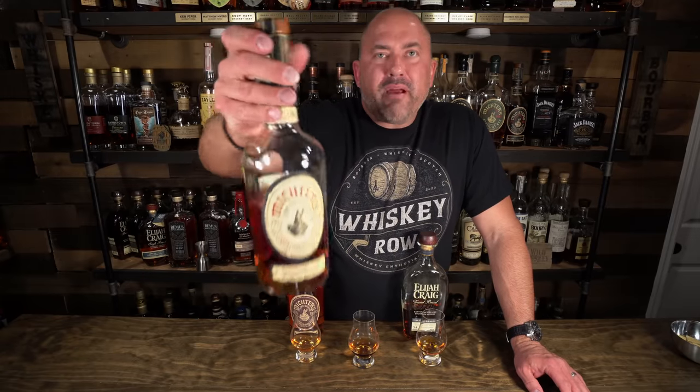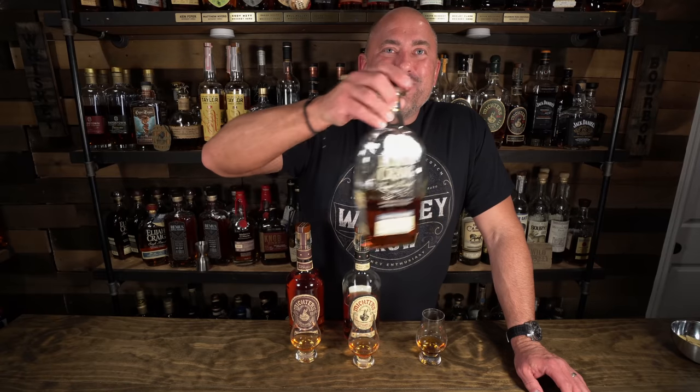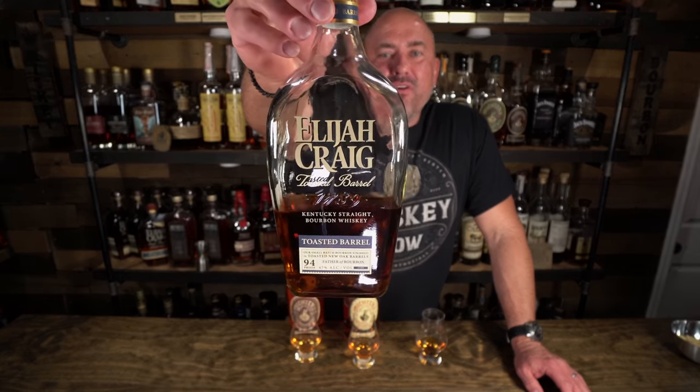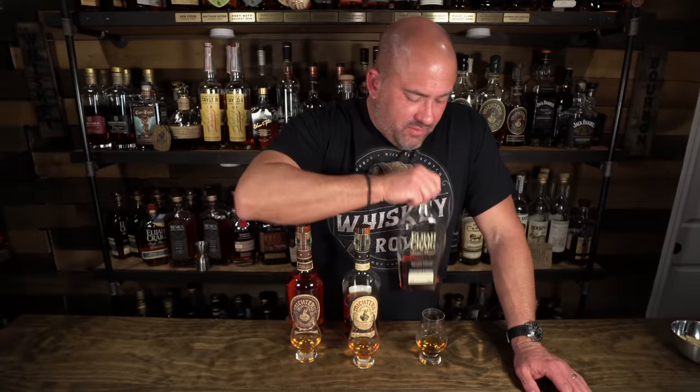Then coming in at 90 proof is the Michter's Toasted Barrel Finish Bourbon, which I have had and it's exceptional — it's fantastic. And then this one is the Elijah Craig Toasted Barrel coming in at 94 proof, and I've had a couple of bottles of this one. This one is somewhat findable. The Michter's bottles I will probably never be able to replace, and if you have them in your collection, you are a lucky person. Now before I taste the exceptional stuff, let me taste the Elijah Craig Toasted Barrel — we're going to start with that one.